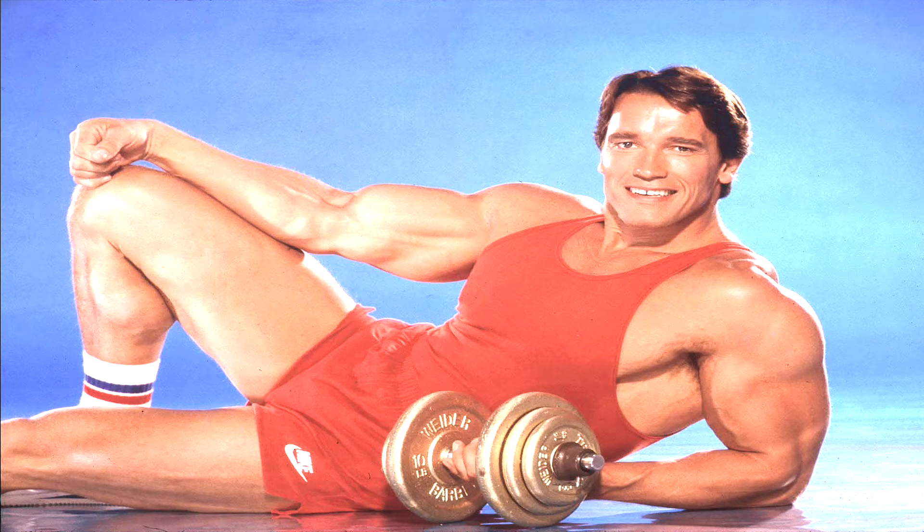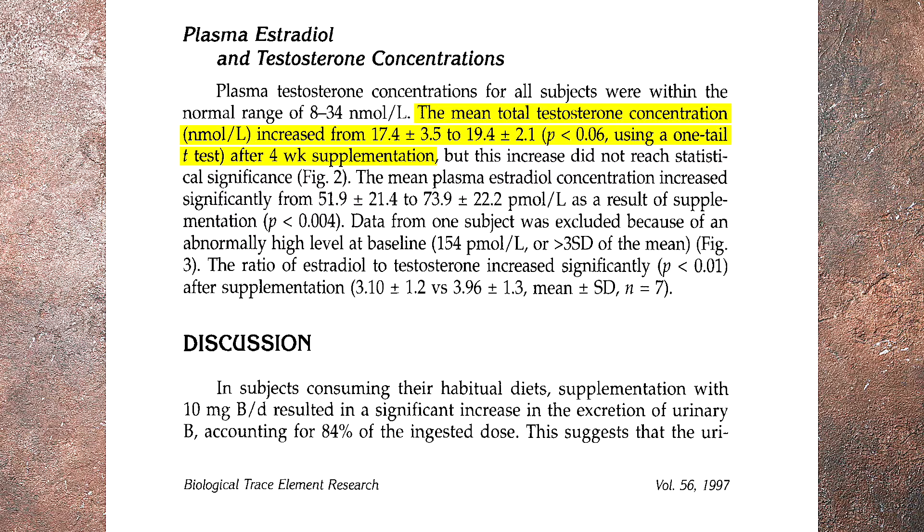Boron is not going to make you look like Arnold Schwarzenegger in his prime after two weeks, but according to these studies it can help. Now here's another study that's somewhat conflicting — after four weeks of supplementation, there was only a tiny increase in plasma testosterone that was not statistically significant, and there was a 42% increase in estrogen that was significant. So estrogen decreases after seven days but may increase after four weeks. It's possible that initially estrogen decreases and testosterone goes up, but after four weeks estrogen starts rising and testosterone normalizes. This means it might be better to cycle on and off boron so that you don't build tolerance or raise your estrogen levels.